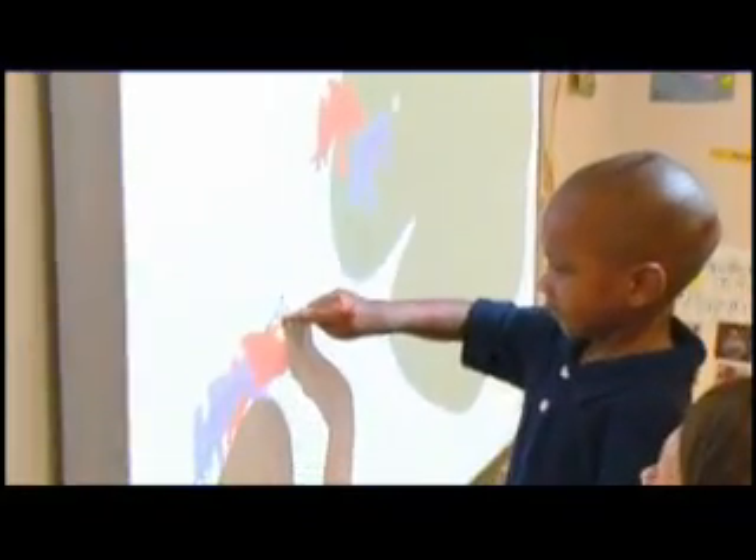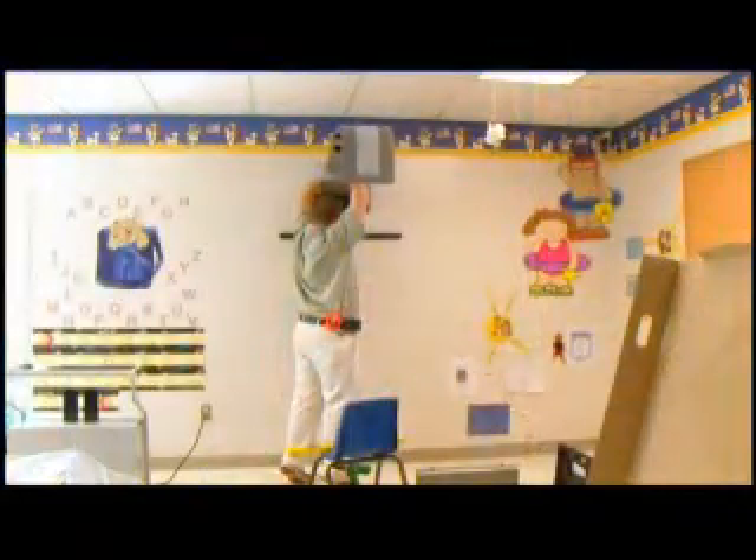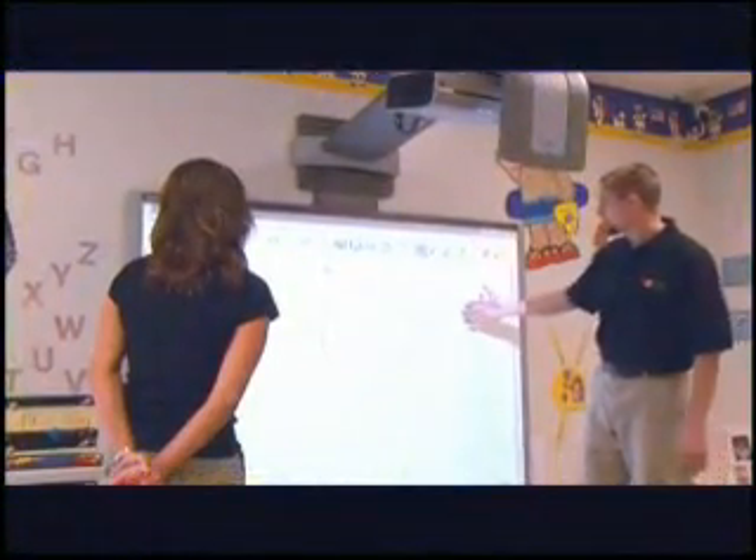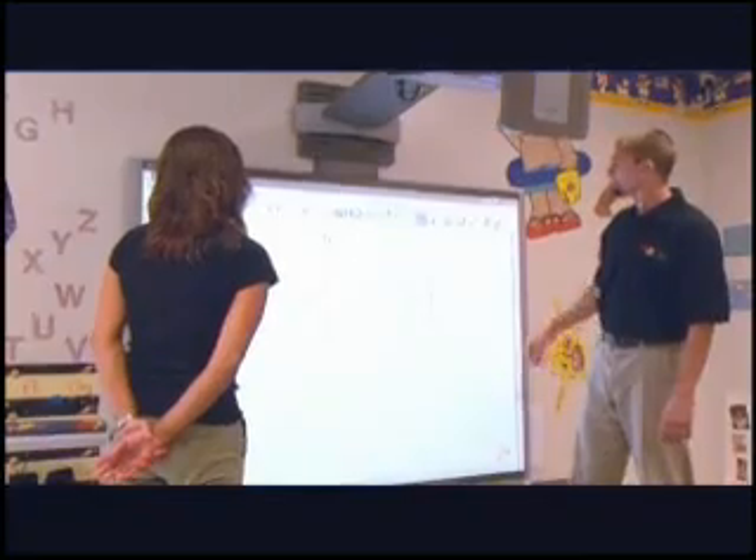Hatch Certified Professionals will install this all-inclusive system and train teachers and administrators on how to integrate the product into daily classroom routines, all on-site.